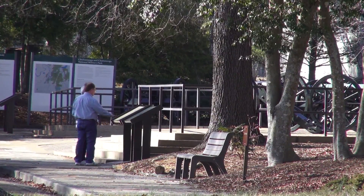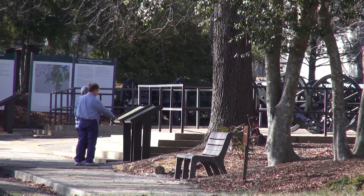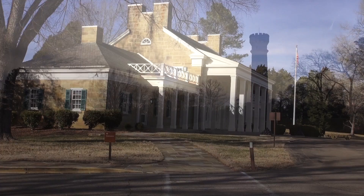Since that time, the park has been used not only as a memorial, but also for military study and preparation. During the Spanish-American War, the park was renamed Camp George H. Thomas and used as a training center for troops in southern states.